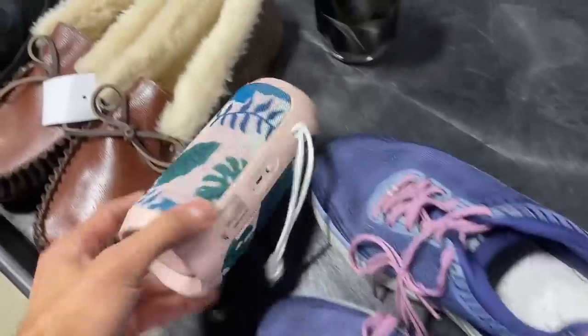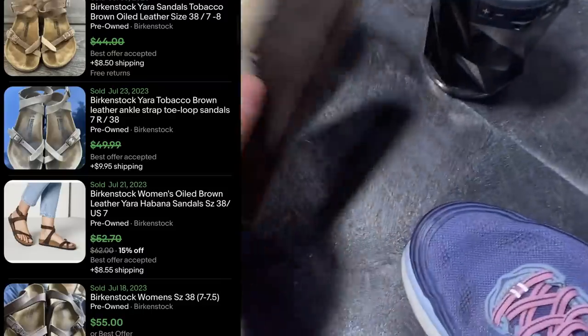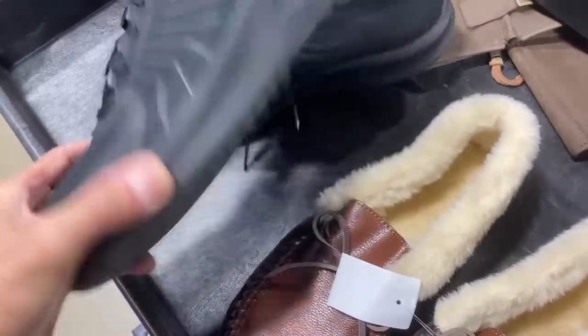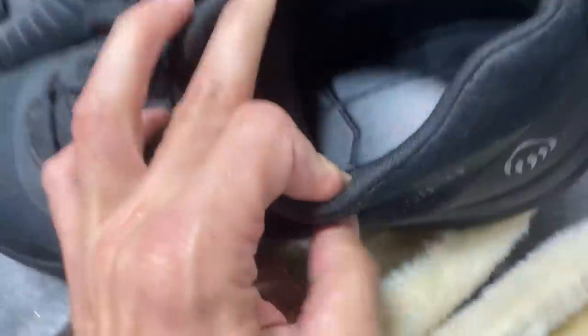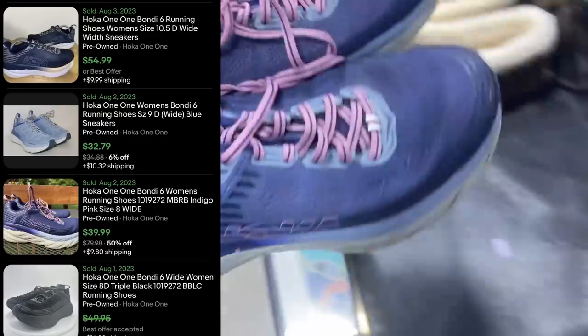I'm definitely grabbing these Birkenstocks — those are Yaras. I'm going to list those for $50. They're only going to cost me $7, and it's a big-time bolo for that style of Birkenstock. It wraps around the ankle. It looks like there are about 60 or so that I've sold in the last 90 days.